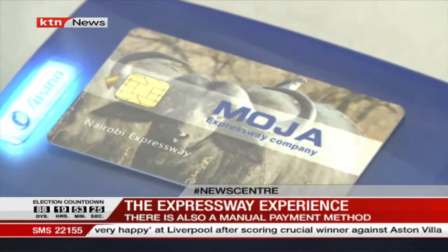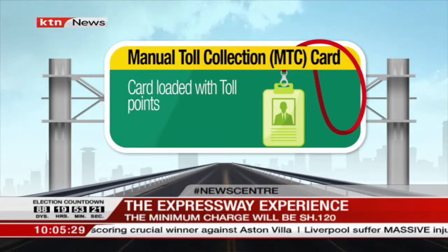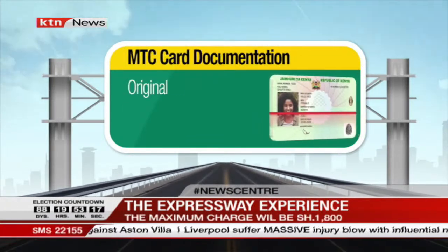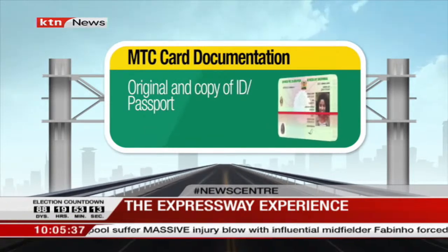Finally, the manual toll collection card — known as the MTC card — is loaded with toll points used to pay toll fees. To be registered under the MTC, an individual only needs an original copy of their ID or passport.